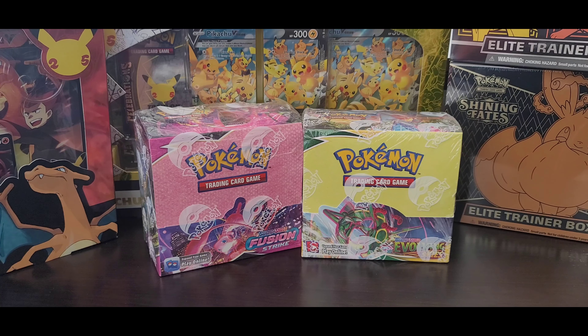Let me know what you guys think — are we going to get another reprint or another set? I honestly think we might just end with Astral Radiance, or maybe one more set after that. Then everything from the Sword and Shield era will be done, and we'll be moving to a different region with new starters and new legendaries. Let me know in the comments below, guys. Take care and have a nice day.